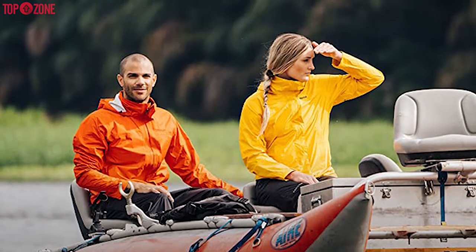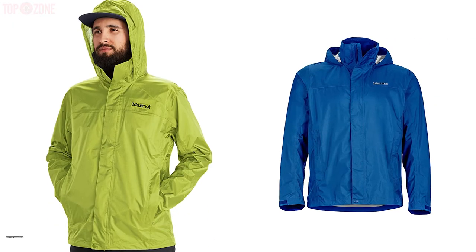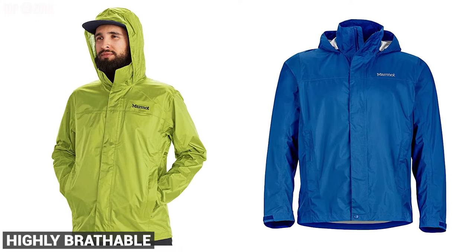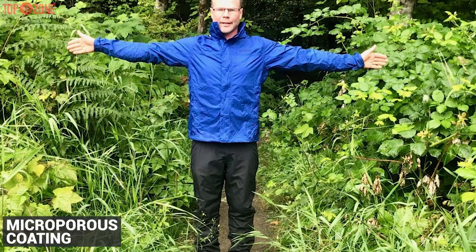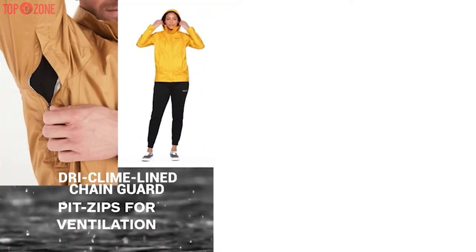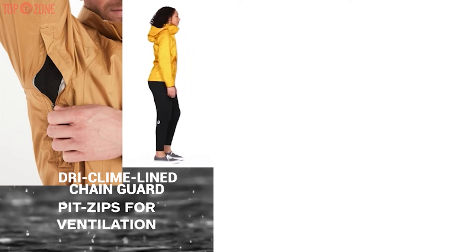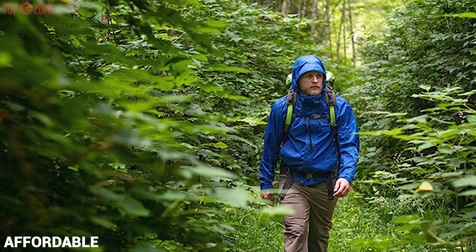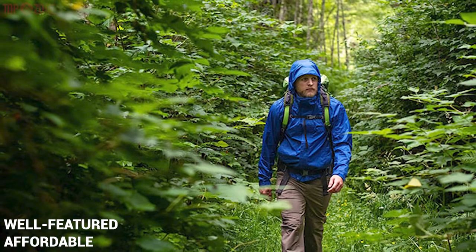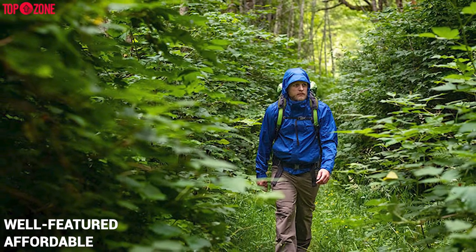This high-performance jacket is designed for all your outdoor adventures. It is made with PFC-free NanoPro recycled nylon fabric that keeps you dry in the wettest conditions and is highly breathable thanks to an advanced microporous coating. Furthermore, an attached adjustable hood and DryClime-lined chin guard allow the wearer to feel less clammy and more relaxed over a wide range of temperatures and conditions. This affordable and well-featured jacket will be an amazing option if you want a do-it-all jacket at a superb price.